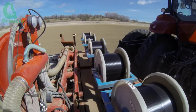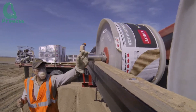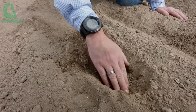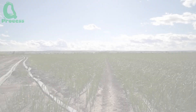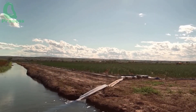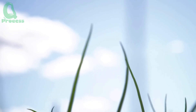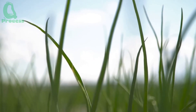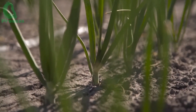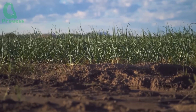To ensure the onions receive enough water for optimal growth, farmers install a drip irrigation system. This system delivers water directly to the plant roots, saving water and ensuring the plants get the right amount of moisture. Each row of onions is watered regularly, helping the plants thrive throughout the growing season. With such meticulous preparation, the onions begin their journey of growth, from tiny seeds to strong seedlings, and within just a few weeks the young onion plants begin to sprout from the ground, ready for the next stages of growth.